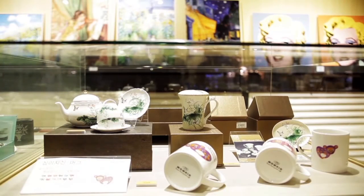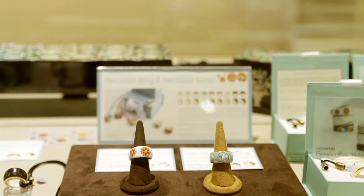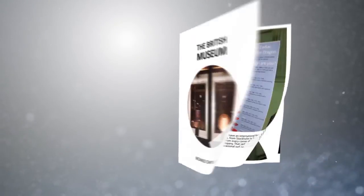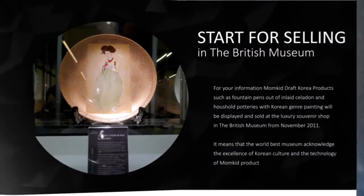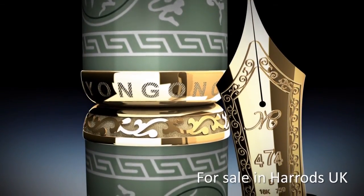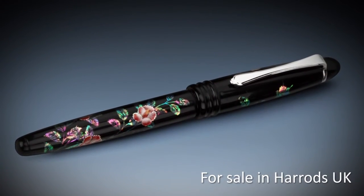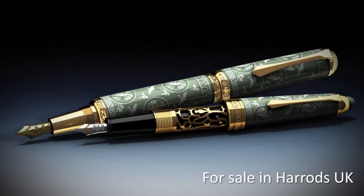Products whose value is recognized are exhibited and sold in the British Museum, the biggest museum in the United Kingdom. The outstanding value, beauty, and technology are high in the scarcity of inlay technique of Myeonggong, a skillful craftsman. An inlaid celadon fountain pen brand of Momkidcraft is recognized and exhibited and sold in Harrods of the United Kingdom.